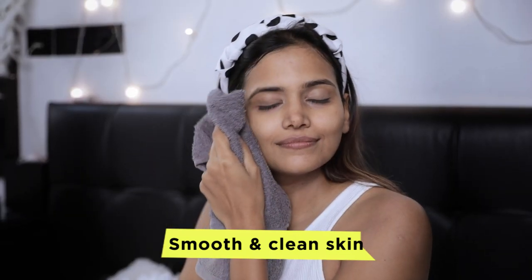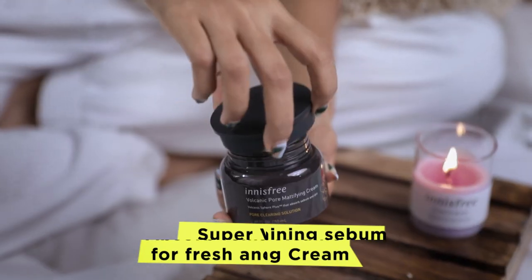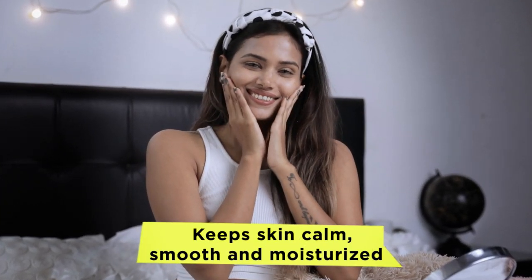Jeju Volcanic Pore Toner absorbs remaining sebum for fresh and matte skin. Lastly, I use the Super Volcanic Mattifying Cream which keeps my skin calm, smooth and moisturized.